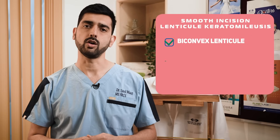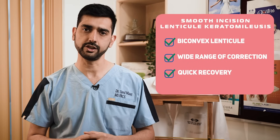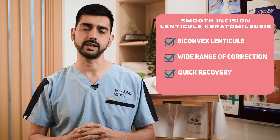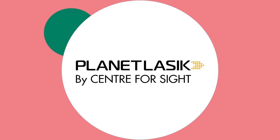SILK consists of a biconvex lenticule creation within the substance of the cornea. The advantage of this biconvex lenticule is that higher-order powers can be corrected, and cylindrical powers can be corrected much more precisely. With ELITA-based SILK surgery, we can offer a very safe surgery with a very fast recovery rate to a wide variety of refractive errors. Follow Planet LASIK and post your queries to get answers from the experts.